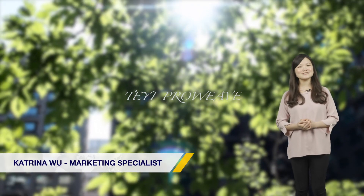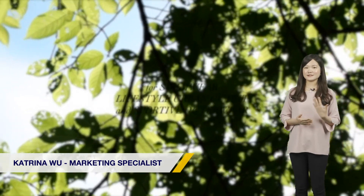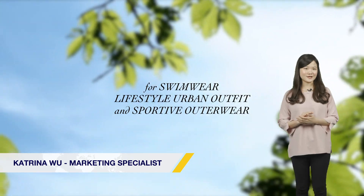Hi, I'm Katrina from Taeyi Textile. Established in 2001, Taeyi is committed to promoting a sustainable environment through eco-fashion.